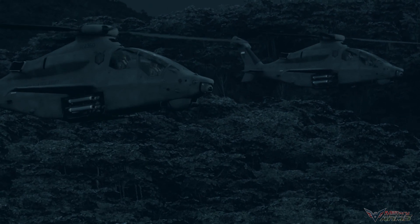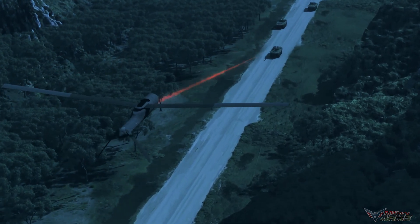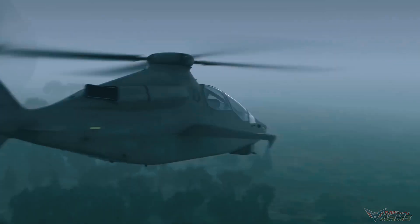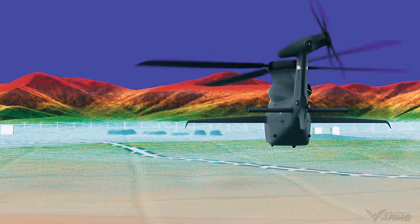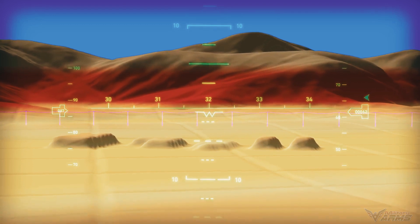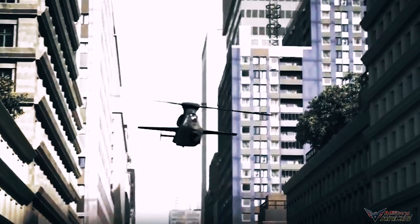The Bell 360 Invictus features an advanced digital flight control system, aligning Bell's mature technologies for next-generation performance while offering upgrade paths to higher-level capabilities, such as optimal crew-optimized flight operations. The system is triplex-redundant and enables level-one handling quality, equipping the tactical team with the avionics and maneuverability necessary for mission success.